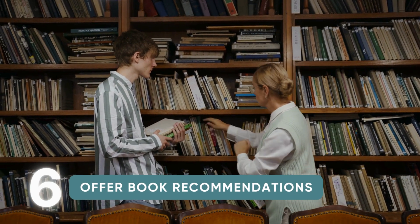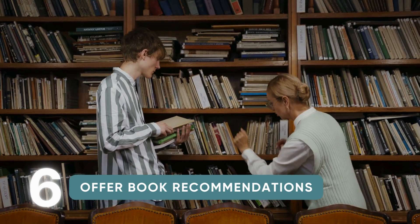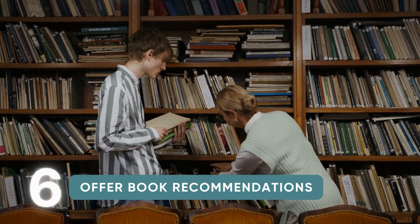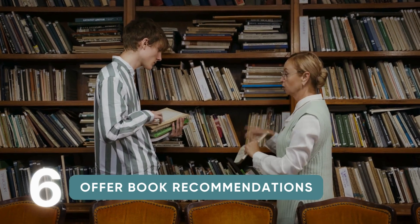Number six: offer book recommendations. Instead of focusing solely on your own work, you can also share book recommendations. The great part about sharing others' work is that people can find yours as well. Find books that inspire you, have beautiful cover art design, or have quotes that you enjoy, and pin those to relevant boards.